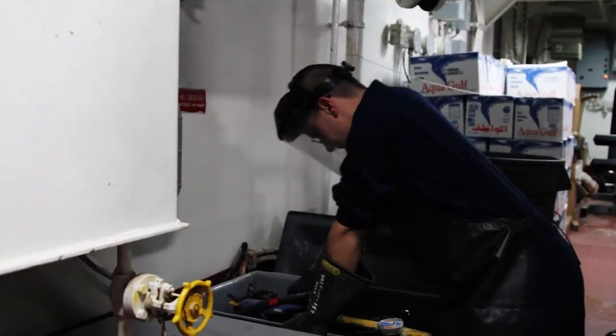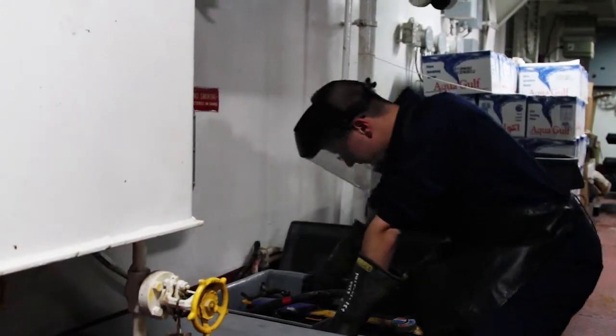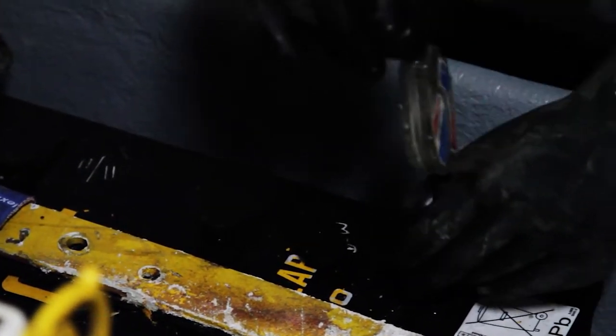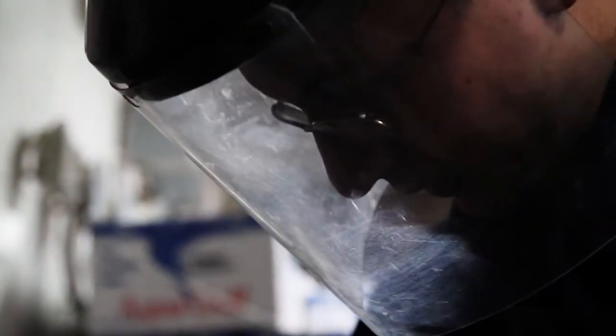Checking the electrolyte balance and the acid level, which is just to hold the charge and be able to transfer the power to wherever we need it. The little float tester tells you if it's good, fair, or needs to be recharged. Acid level, you just look at it — you can tell if it needs to be recharged.